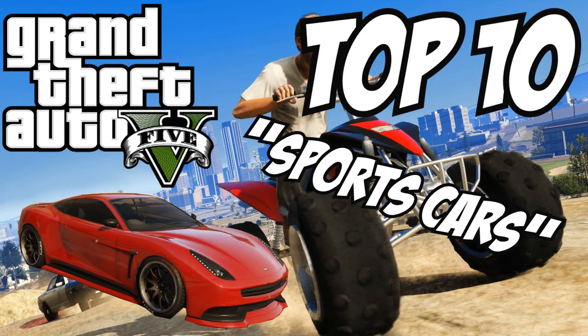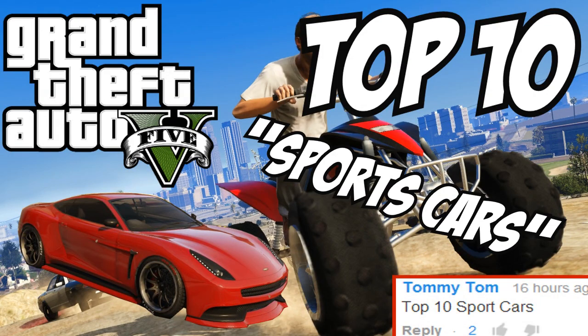Hey, Gashii here. Welcome to the GTA 5 top 10 episode. Today we're showing you top 10 sports cars.